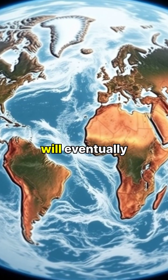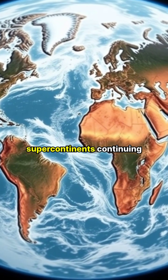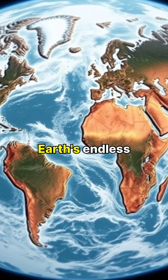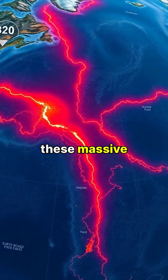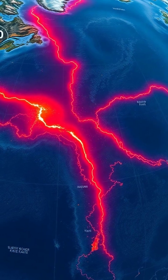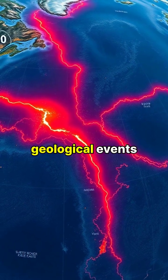Scientists predict these movements will eventually create new supercontinents, continuing Earth's endless cycle of transformation. Modern technology allows us to track these massive movements in real time, helping us better understand and predict geological events.